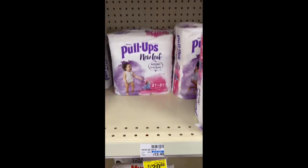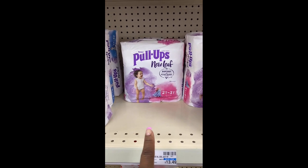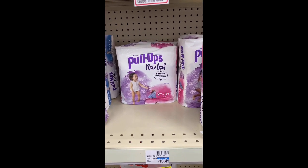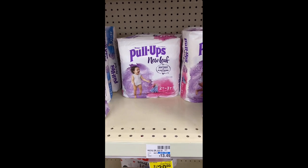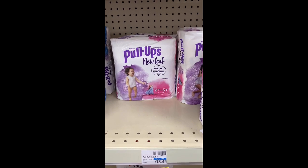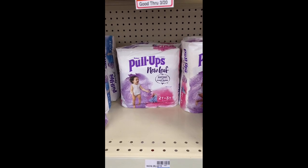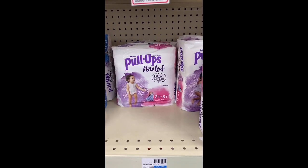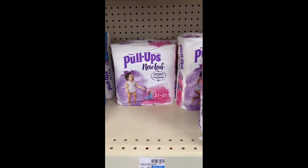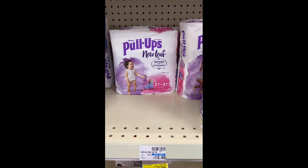I'm going to grab two Huggies Pull-Ups New Leaf 18-count because there is an Ibotta rebate, and then I'm going to add two Tide Pies with the Pull-Ups to bring it to $29.98. I'm going to use two Huggies Pull-Ups manufacturer coupons, a $2 off one Tide digital, a $2 off one Tide Pies manufacturer coupon for my March P&G, a $3 off 15 Huggies diapers/Pull-Ups CRT, and a $2 off two Huggies Pull-Ups diaper CRT. I'll head to self-checkout and be back with the receipt.